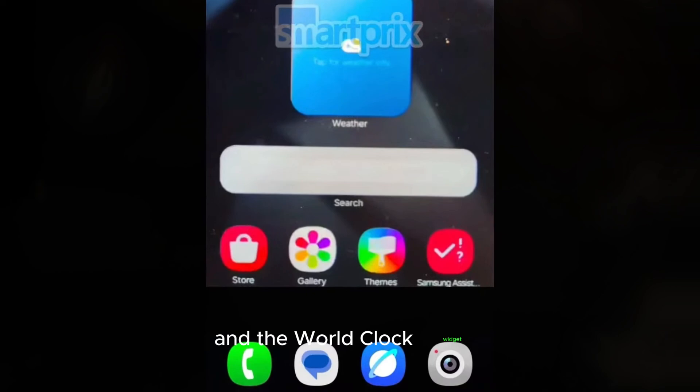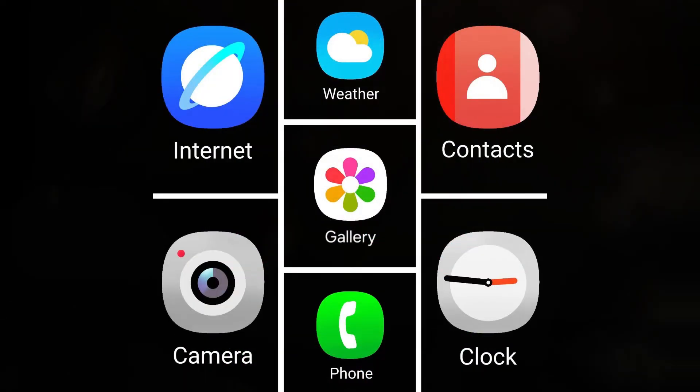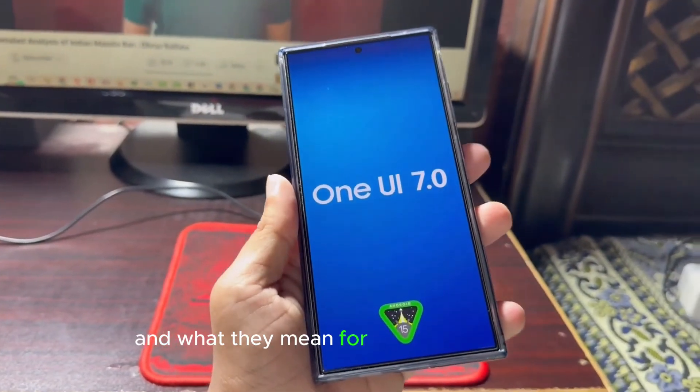And the world clock widget? It's now a single dual-colored block, replacing the old split shapes. But what's the reasoning behind these changes? We'll dive into the design decisions and what they mean for the user experience.